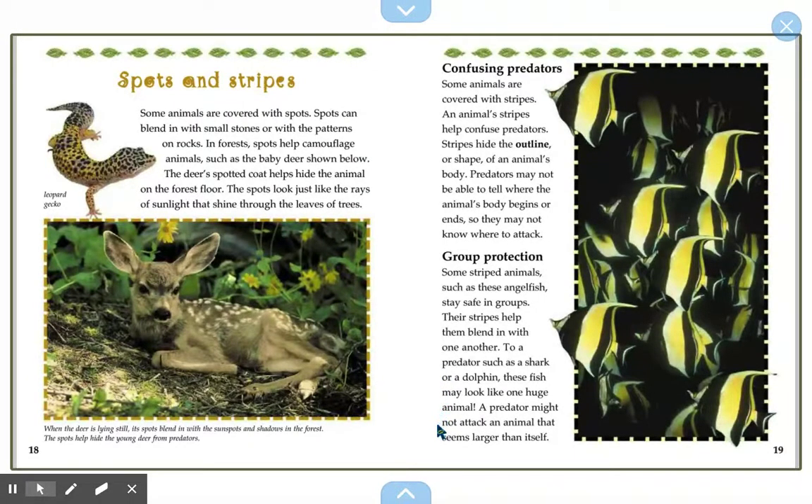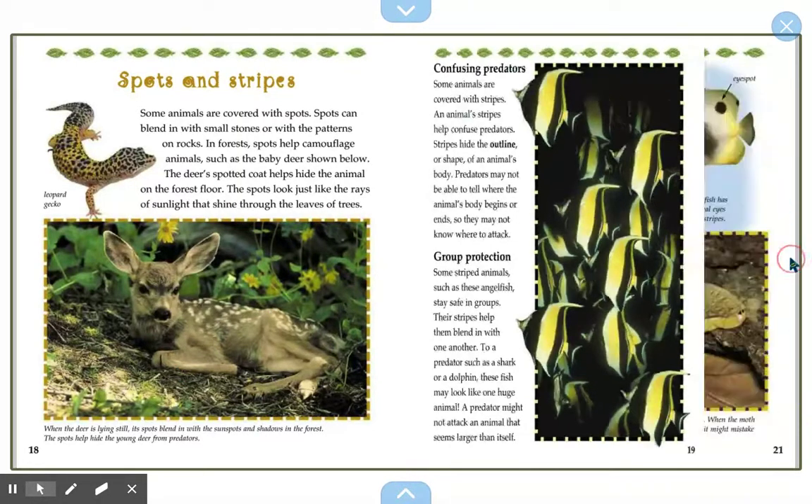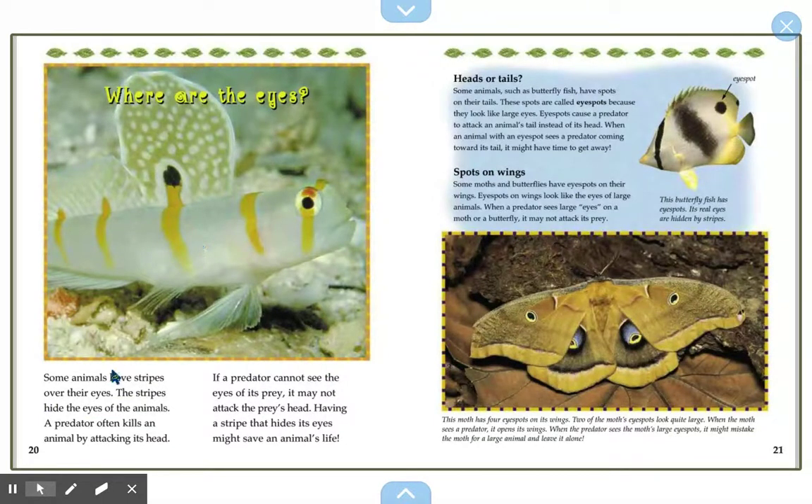Where are the eyes? Some animals have stripes over their eyes. The stripes hide the eyes of the animal. A predator often kills an animal by attacking its head, so if a predator cannot see the eyes of its prey, it may not attack the prey's head. Having a stripe that hides its eyes might save an animal's life.